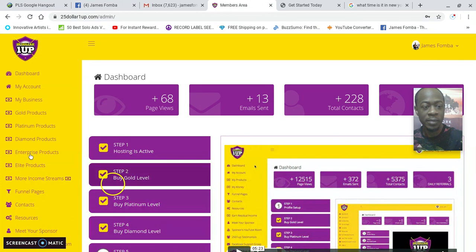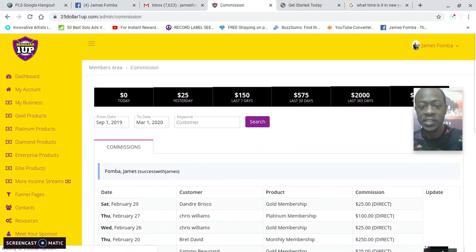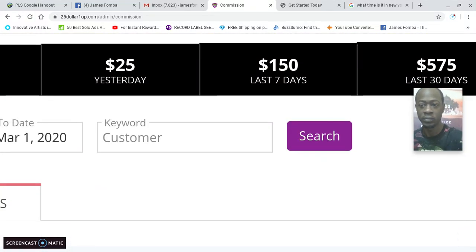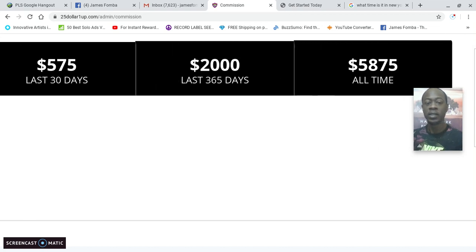I'm going to go to my business commissions — I just have to make the screen bigger to respect privacy. It's already started a new week, so you can see yesterday $25, the last seven days $150, the last 30 days $575. Mind you, there are no monthly fees. I got started at the diamond level where I can earn those $250 commissions.